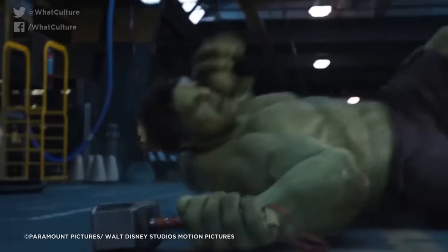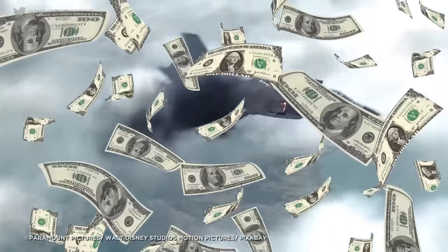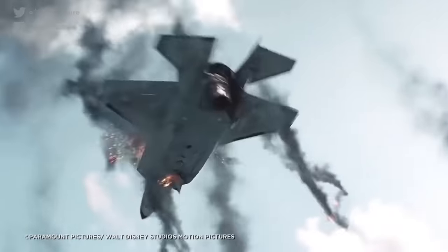And the story doesn't end there. A group of collectors then bought the smashed-up remains of the Harrier and spent two years restoring it. Now it's a tourist attraction, with one side restored to its True Lies glory and the other displaying The Avengers version.